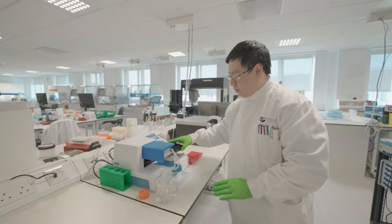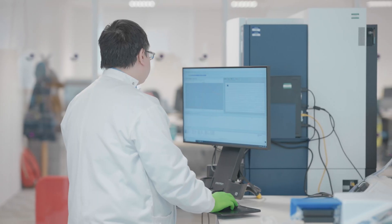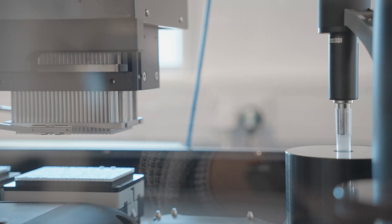Metrian has recently expanded its HTS capabilities by investing in a Flipper Penta and also an automated electrophysiology platform called the Sophion Qube. The Flipper Penta allows us to screen a large number of compounds using fluorescence dyes for membrane potential, calcium, and potassium. As a fully automated platform, the Qube allows us to screen a large number of compounds in a 384-well format.